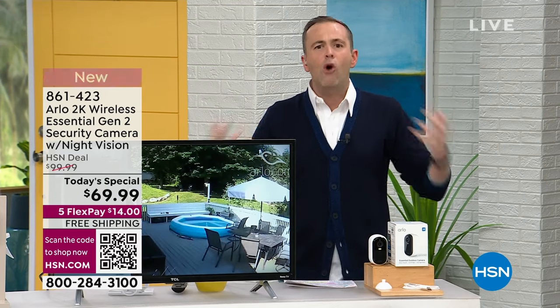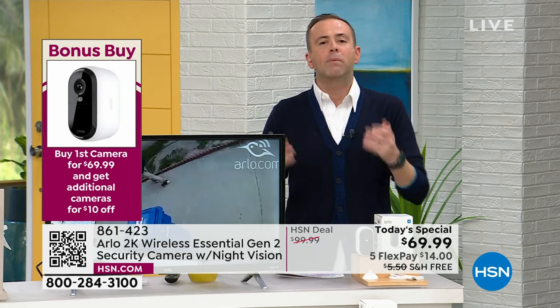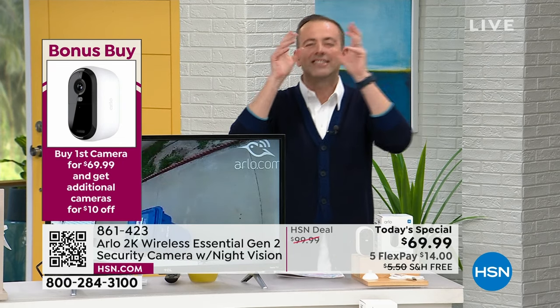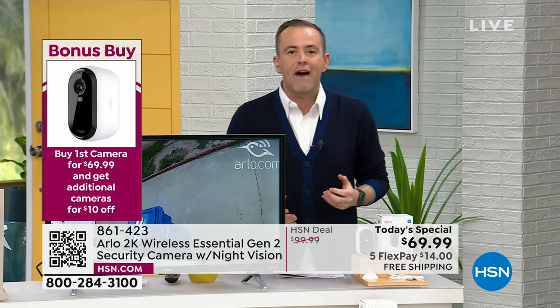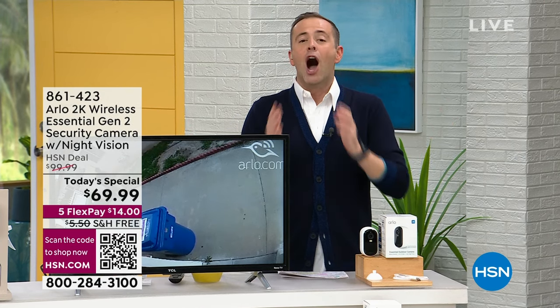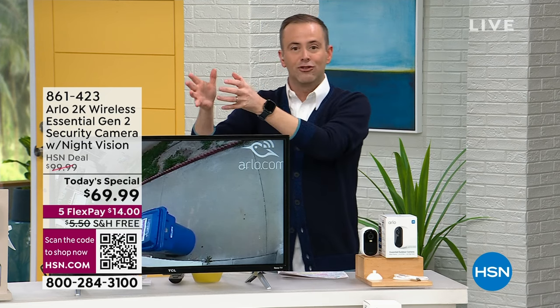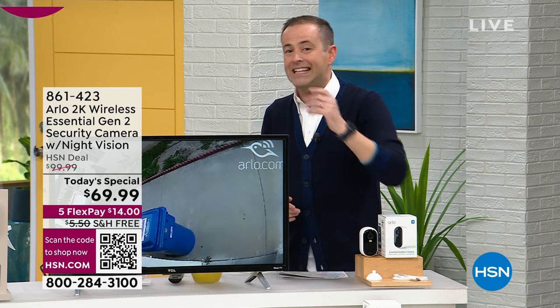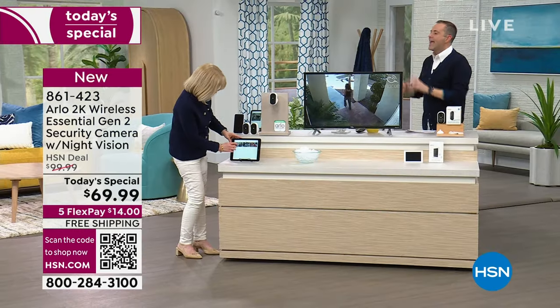We'll talk about porch pirates picking up packages when we're not there, home burglaries, vandalism, property being damaged and stolen. We'll talk about putting eyes on your property so you can see what's going on and have the evidence. This security system is world-class — Arlo has always been that premier, prestigious name. For the first time ever, instead of spending $300-$500, it's less than $70 and then less than $60 with every additional camera.